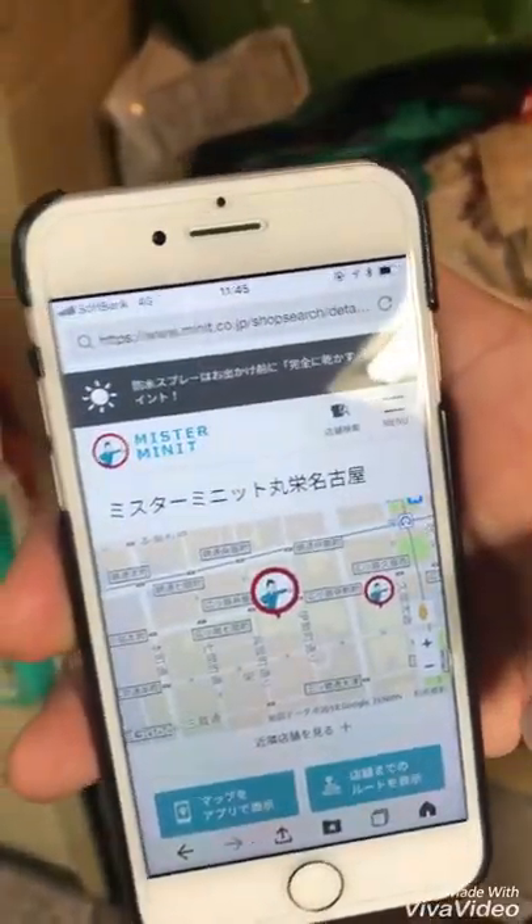Sumimasen. Shuri Kobo wa doko desu ka? The person inside points us toward the first floor. Okay, first floor.